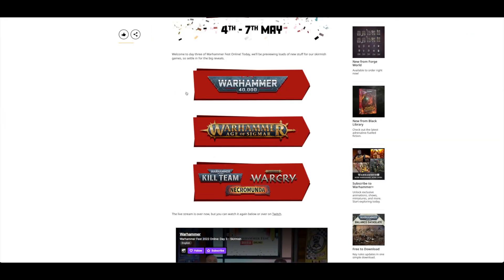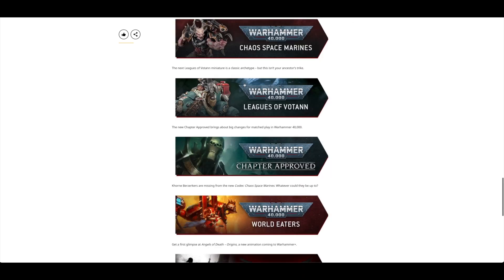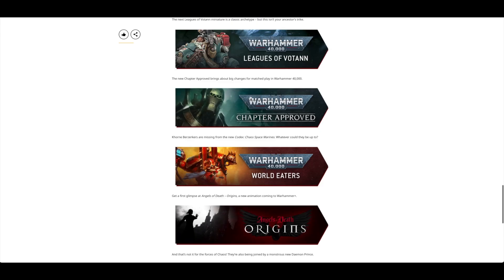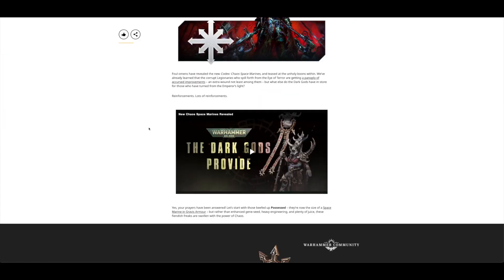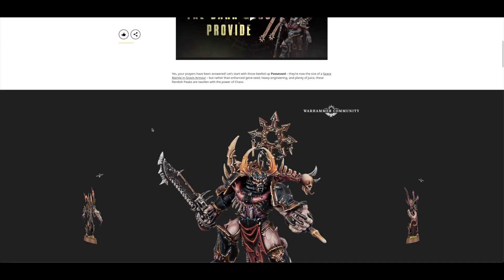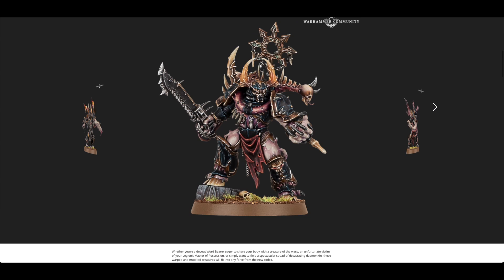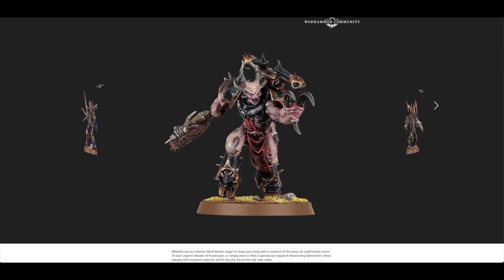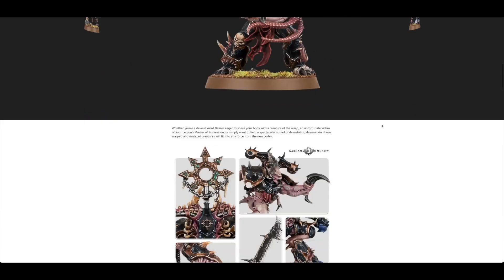So the first day — I think it was Wednesday — was all about Warhammer 40,000. They went through the Chaos Space Marines and I'm very, very happy with these models. With these Possessed — they look bigger than the Greater Possessed that came out about three years ago, but they look fantastic. Big fan of all of these.